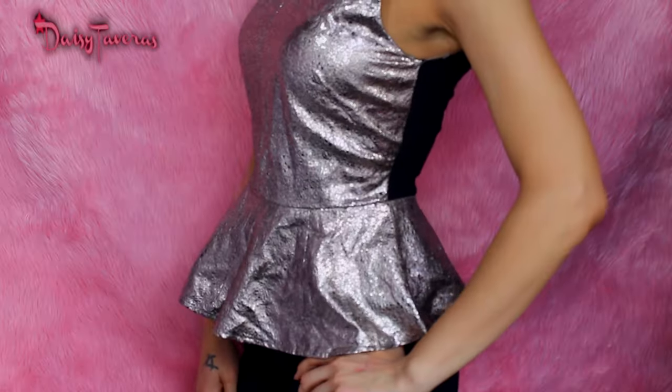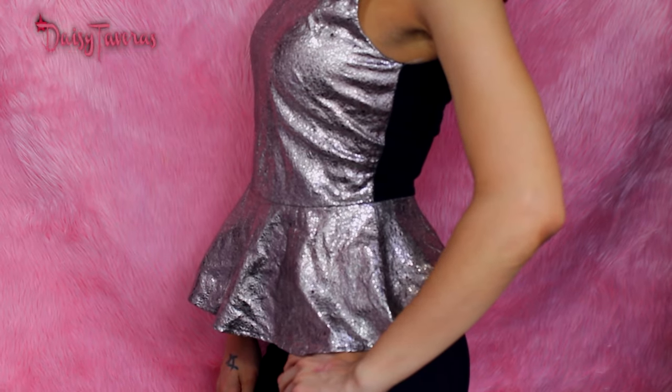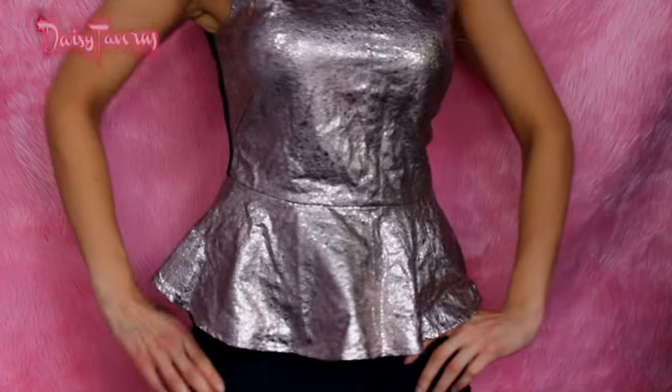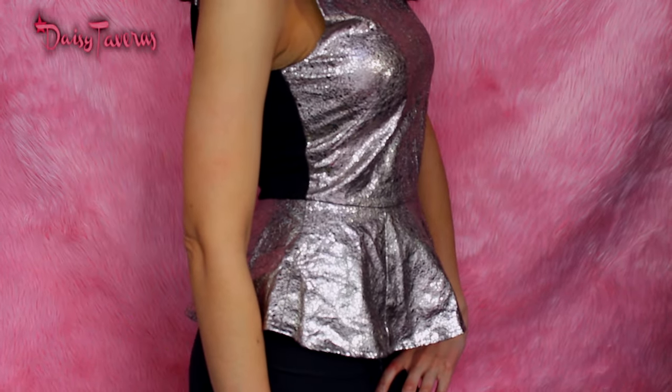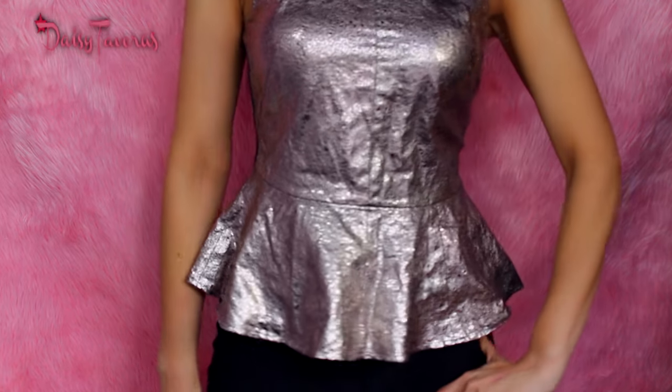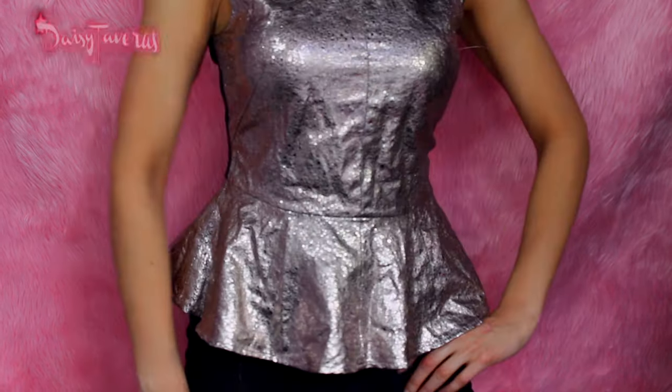It needed some heavy-duty ironing, but this is like a peplum-type shirt. It's like a rose gold, but like a pale rose gold. It's a beautiful way to incorporate some style but still be comfortable enough to have fun, gorge, drink, and whatever happens.